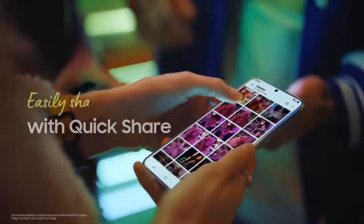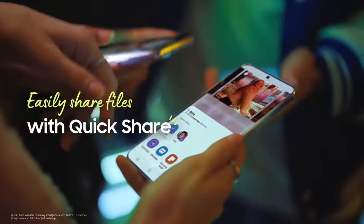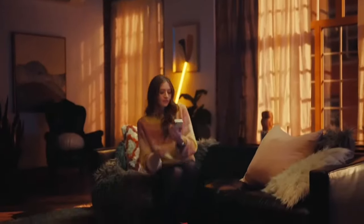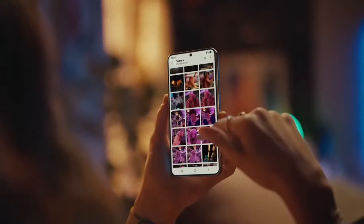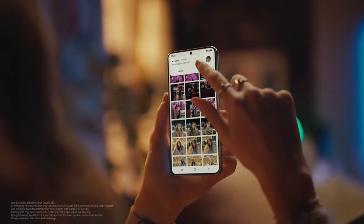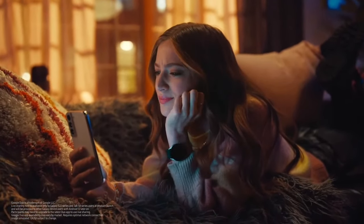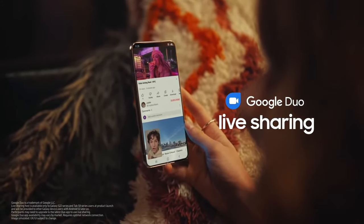Look how easily you can share files and photos with Quick Share. It's so fun looking back at all the shots captured during the day. Getting live feedback has never been so easy — with Google Duo, you can provide instant feedback while watching a video together.